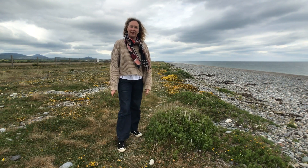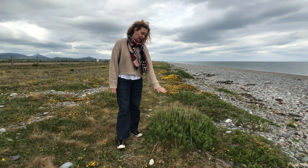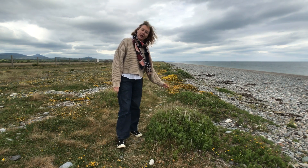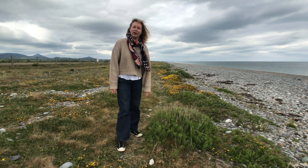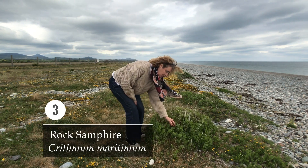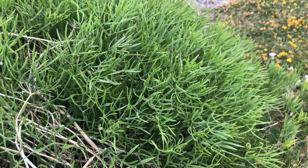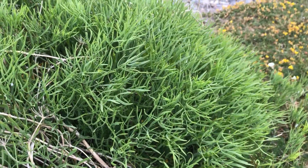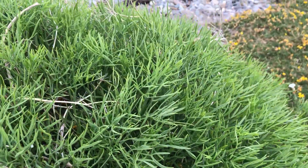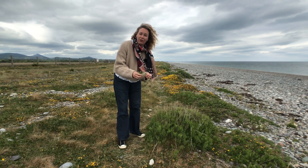Number three — the next species most common on Newcastle Beach is this species here. It's like a big dome, and this is called rock samphire. The Latin for this is Crithmum maritimum. It's really fleshy — it's almost like the Irish version of a cactus. It isn't a cactus, but it's very fleshy. And it's actually in the family Apiaceae, which is the carrot family.